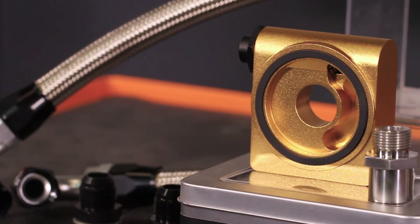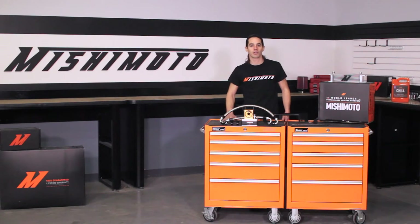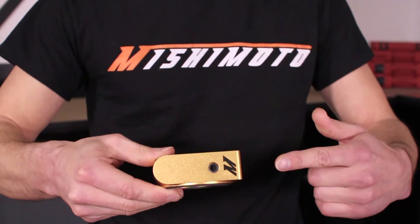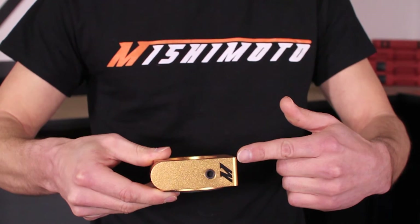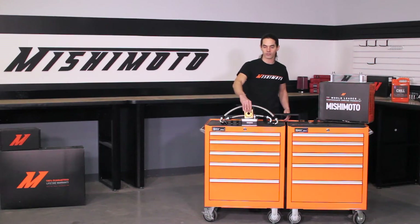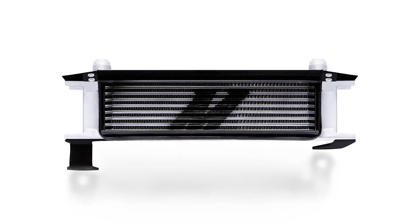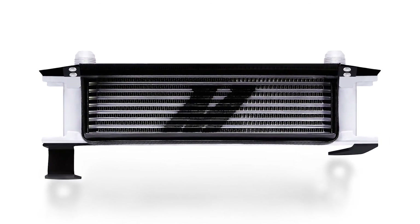The billet aluminum thermostatic oil sandwich plate regulates flow through the cooler to make sure the engine oil quickly reaches optimum temperature for maximum performance and protection. This sandwich plate also features two integrated ports to accommodate both pressure and temperature sensors so you can easily monitor your engine's vitals.